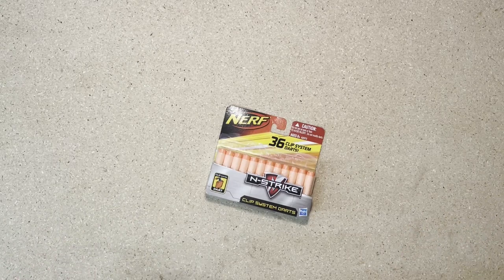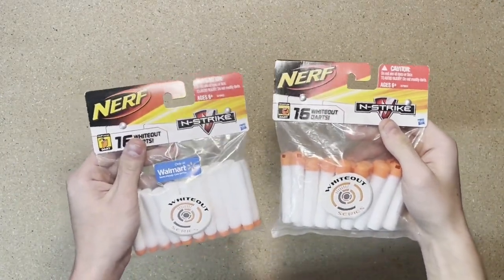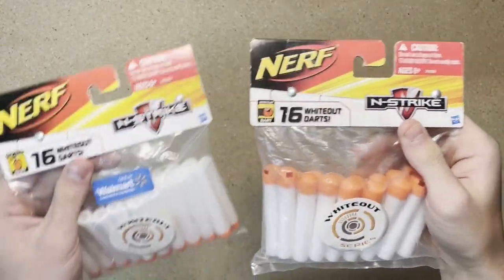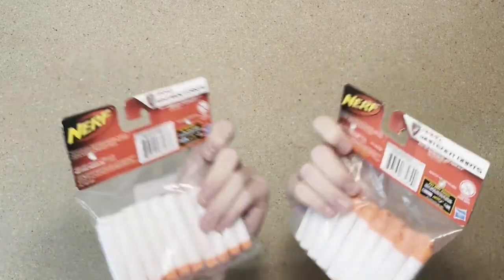I got two packs of whiteout darts — these ones are clip system and these ones are whistlers. Pretty neat.